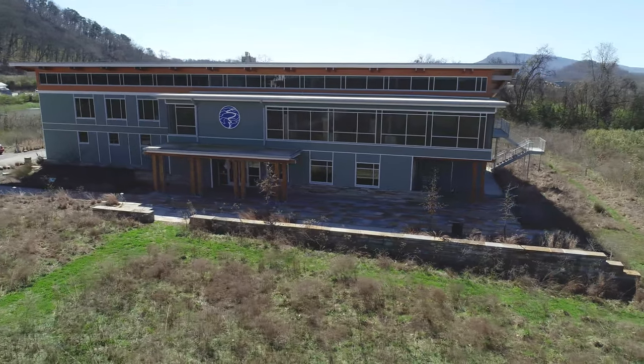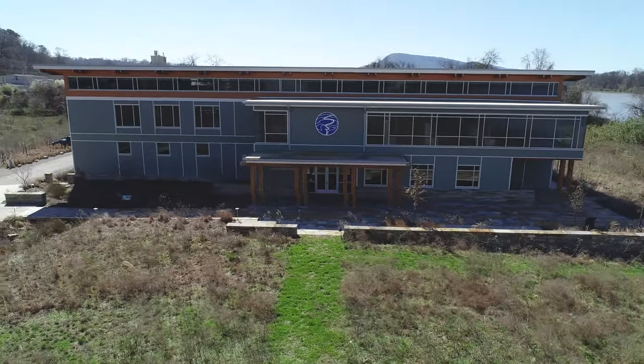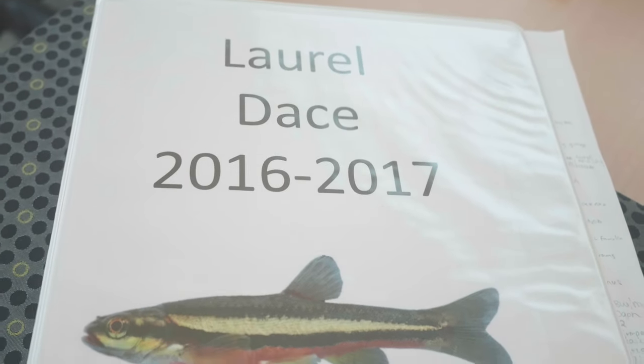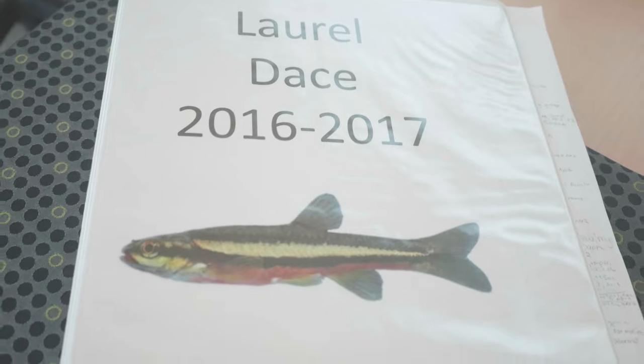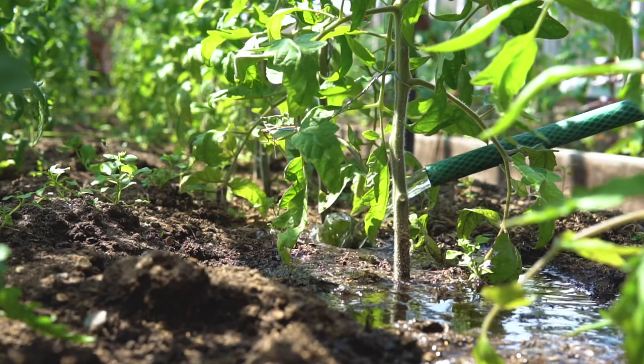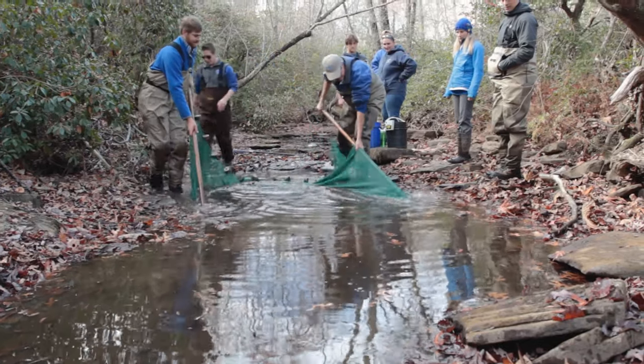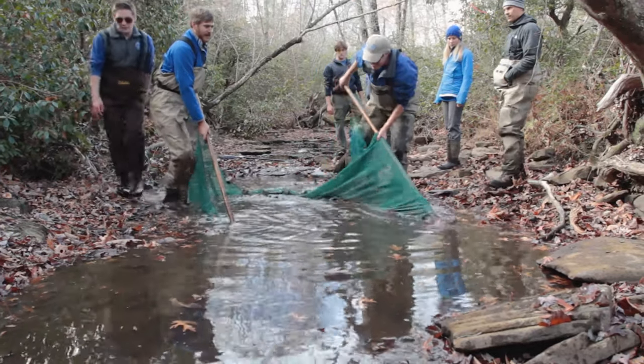Obviously, we just can't sit here at the Conservation Institute and study this animal. So we are being proactive — we're trying to put a program together to contact the landowners of these tomato fields and see if we can work with them on better management practices to keep some of those sediments out of the stream. Maybe we can recover some of the streams they've disappeared from. Now that we know we can reproduce laurel dace here, we have a vehicle to stock them back into a stream if we can restore it.